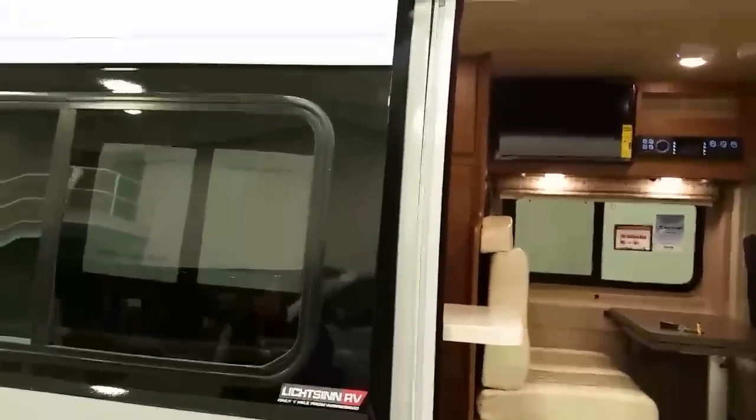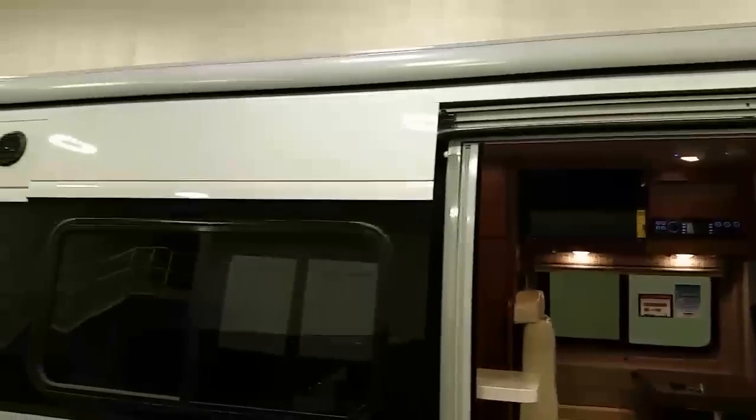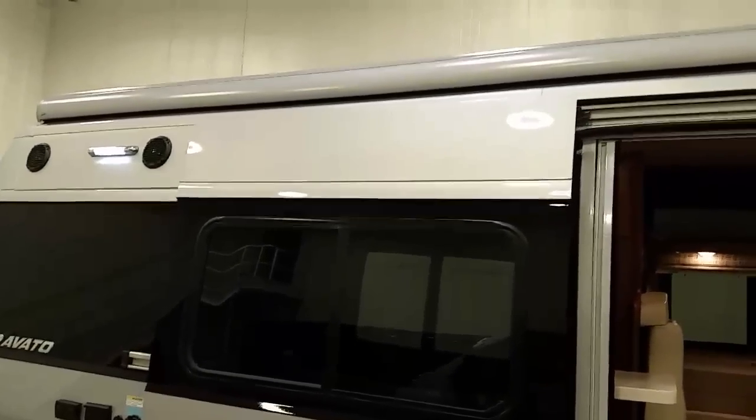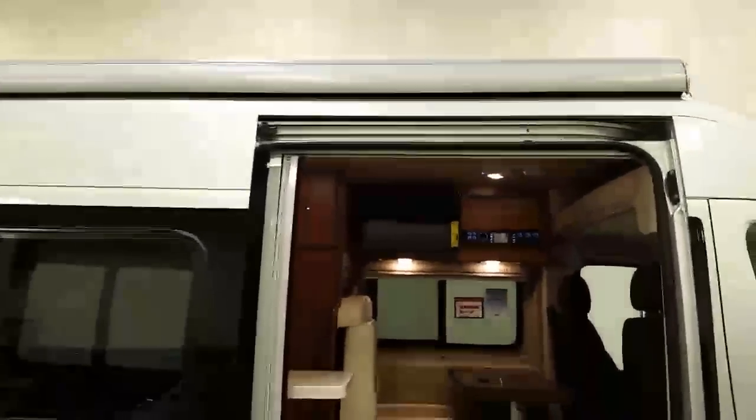On the roof, the air conditioning system has been upgraded from a Coleman Mach 8 to a Coleman Mach 10. This provides two benefits: it consumes a little bit less power upon startup, and it is also slightly quieter on the outside of the RV — though not necessarily on the inside.